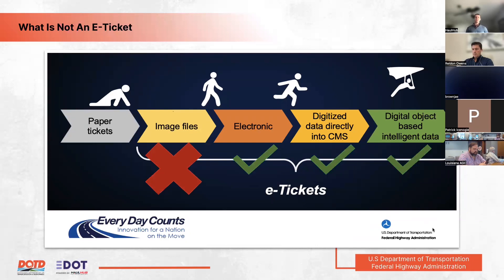Joel clarifies what an e-ticket is and isn't. Early COVID-era stopgap measures like emailing PDFs of tickets or sending pictures to shared folders were not true e-tickets. A proper e-ticket is the digital transfer of materials data from the source system — the plant or batch facility — directly to the department's system and to contractor and supplier systems, keeping the data digital throughout and enabling expanded reporting and functionality.